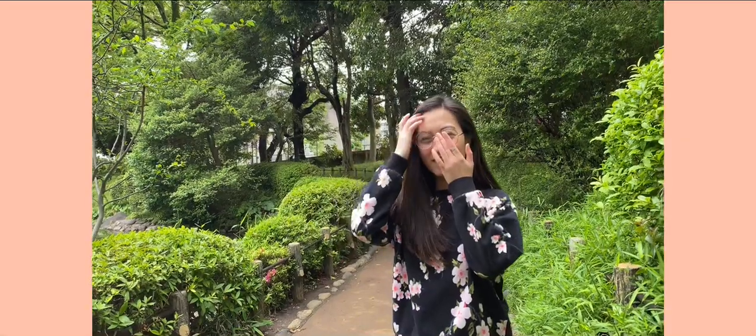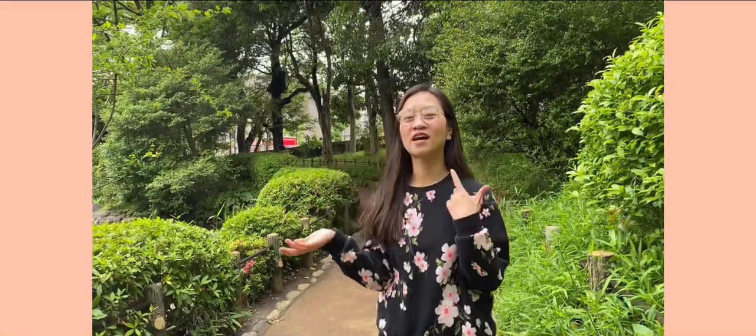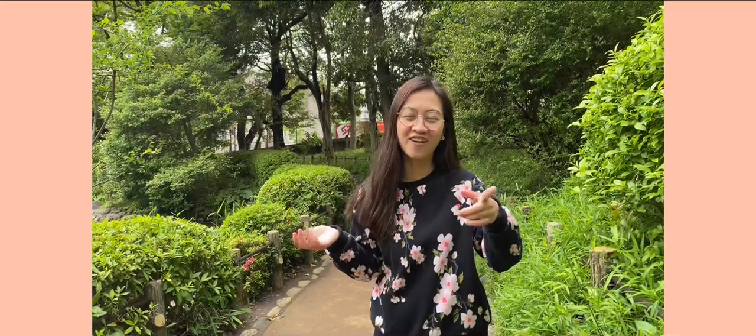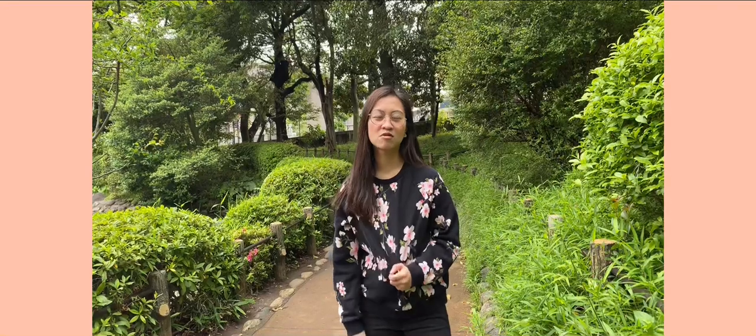Good morning everyone! It's me, Kia. If you're new to my channel, please don't forget to watch, hit the thumbs up button, and don't forget to subscribe.